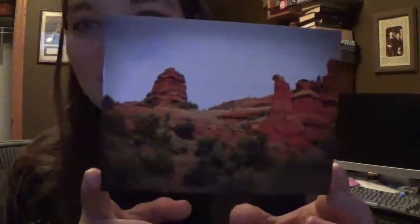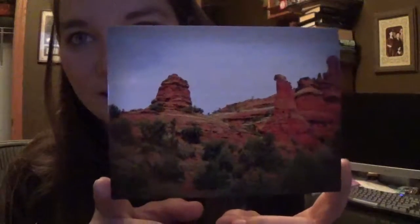And then vortex art cards. They're photo prints of the four main vortex sites with affirmations. This is Boynton Canyon — this is where the Red Rock Necklace is from.